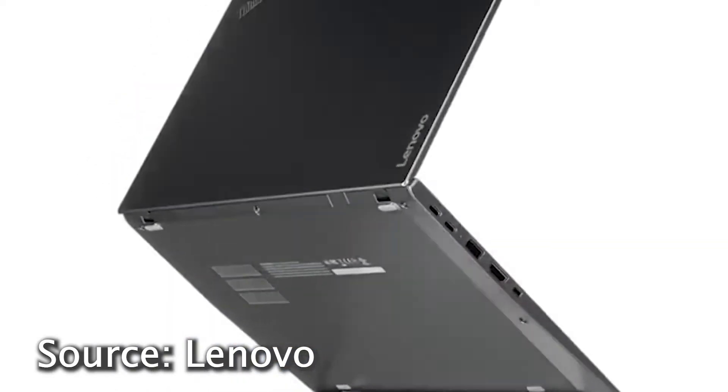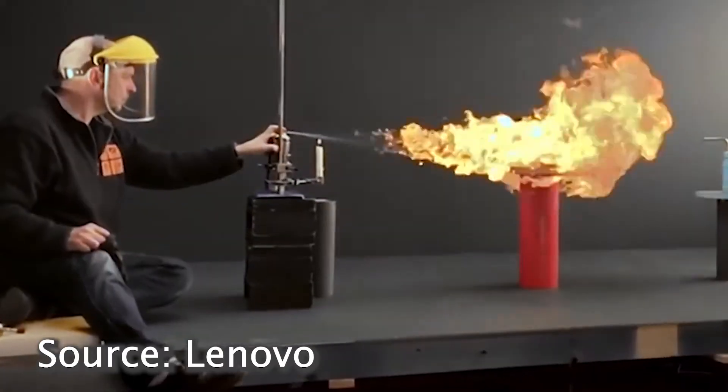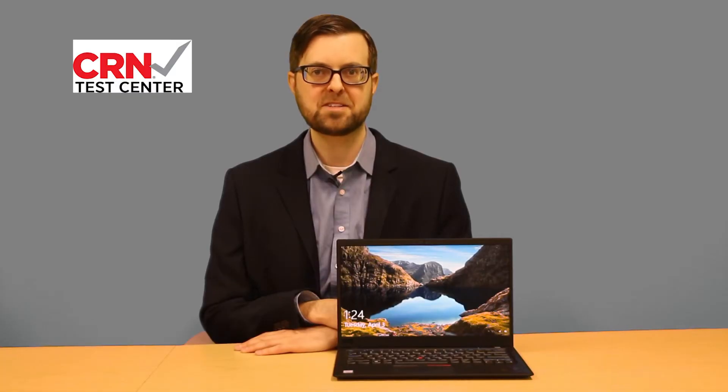Even though the X1 Carbon has a 14 inch display, it weighs just 2 and a half pounds. We haven't stopped being amazed by its lightness, and it's very durable too. On performance, the new X1 Carbon is a pleasure to use for multitasking with its 8th gen Intel Core i7 processor.